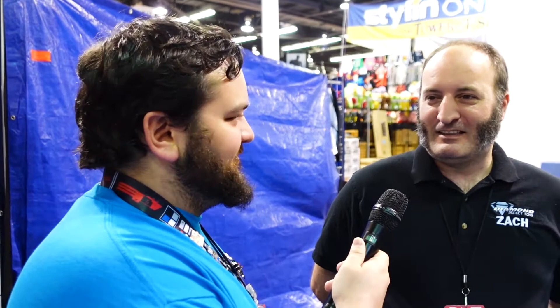The bust came out really great and is still available on the website. Writer of the comic book Charles Soule came by and saw it at the show, and they're going to get him one too.